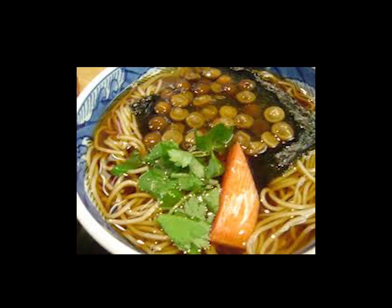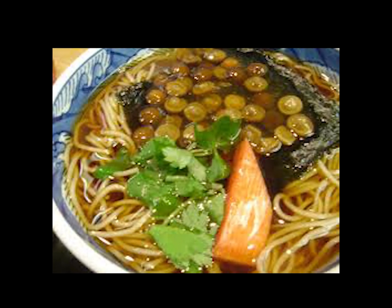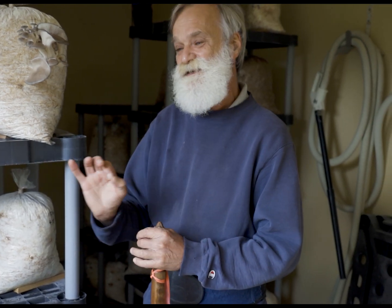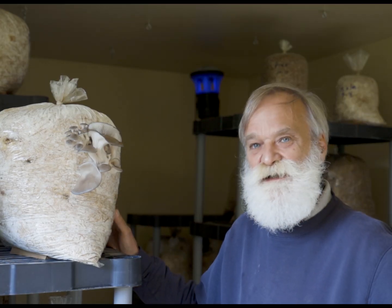My favorite way to eat it is to slice it thin, put it on a soup - really, really hot, like boiling hot broth - and put those slices of Pholiota on that soup. The amount of time it takes for that soup to cool to where you can eat it is just the amount of time it takes to cook that mushroom.